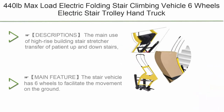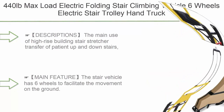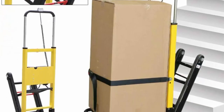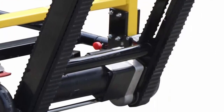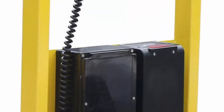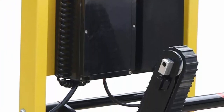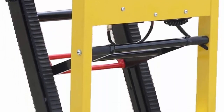Number 5: 440 pounds max load electric folding stair climbing vehicle, six wheels, electric stair trolley hand truck cart dolly, 13.9A DC motor with electromagnetic brake. Main use: high-rise building stair stretcher, transfer of patients up and down stairs; one person can operate. Six wheels facilitate movement on the ground.